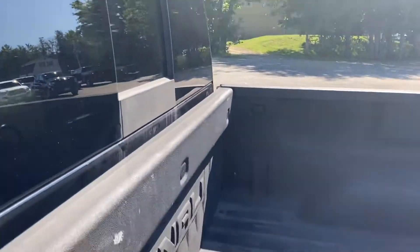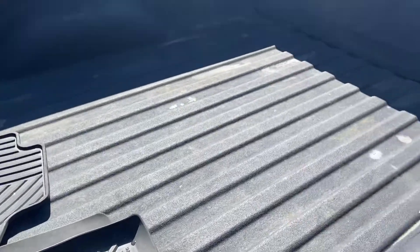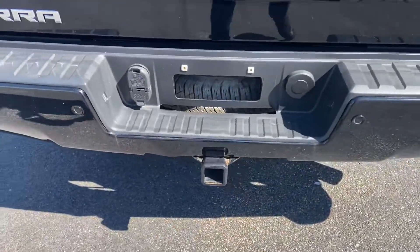Here's a shot of that power sliding rear window. You do have some all-weather mats in this truck, a spray-in bed liner from the factory, and your towing hitch and wiring down at the bottom.